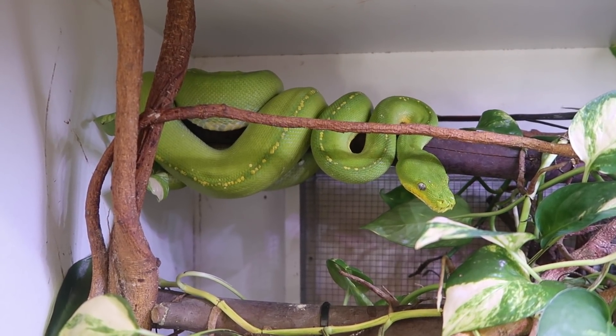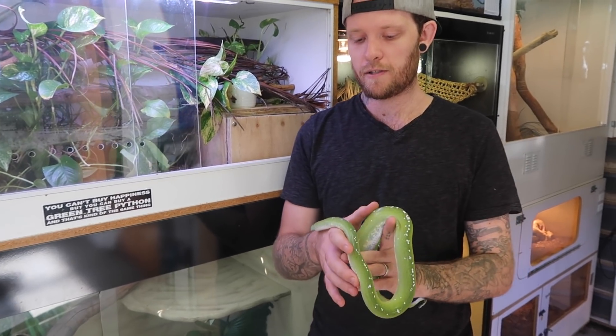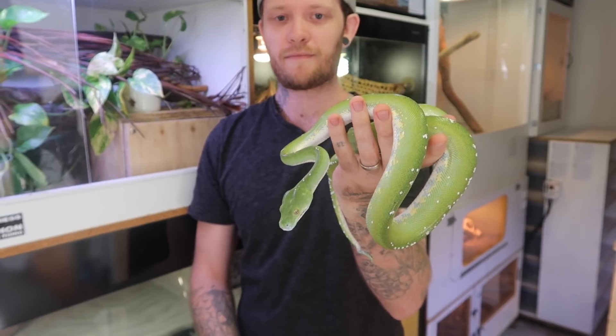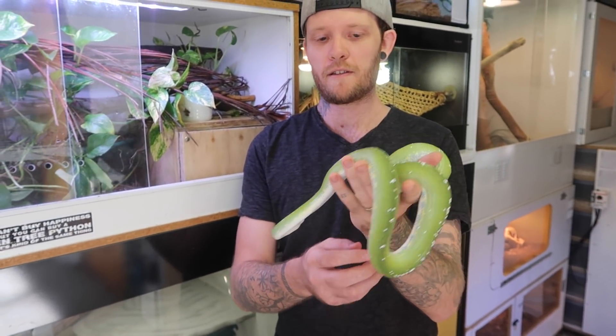It's one species I'm definitely trying to obtain a few more animals of — you can't go wrong with them. Absolutely stunning. Some of the best snakes in Australia, and even in the world, I'd say. And they're reasonably low maintenance at the end of the day too.